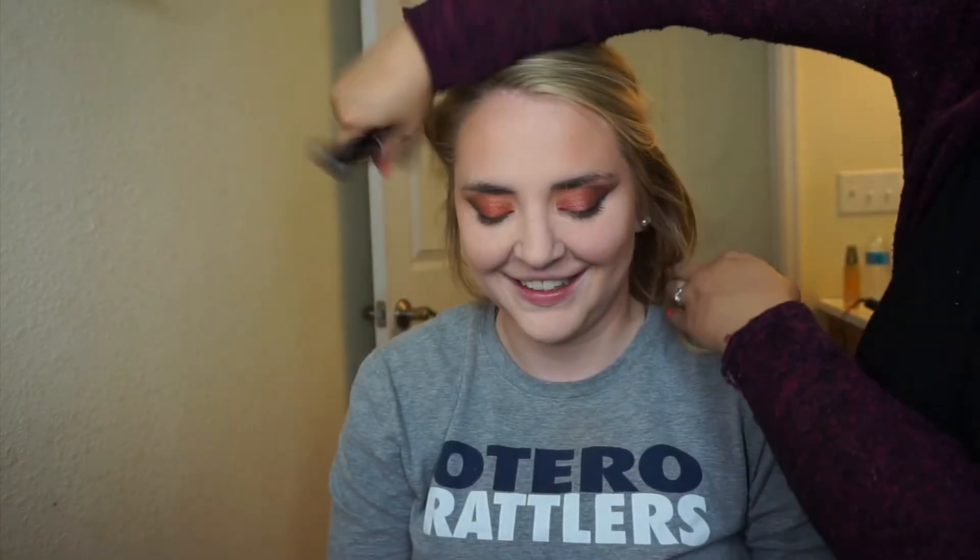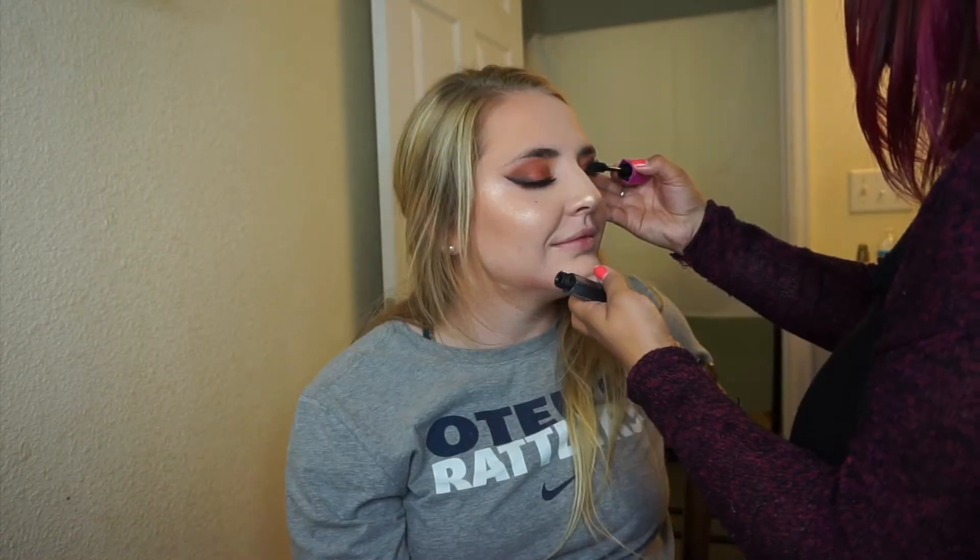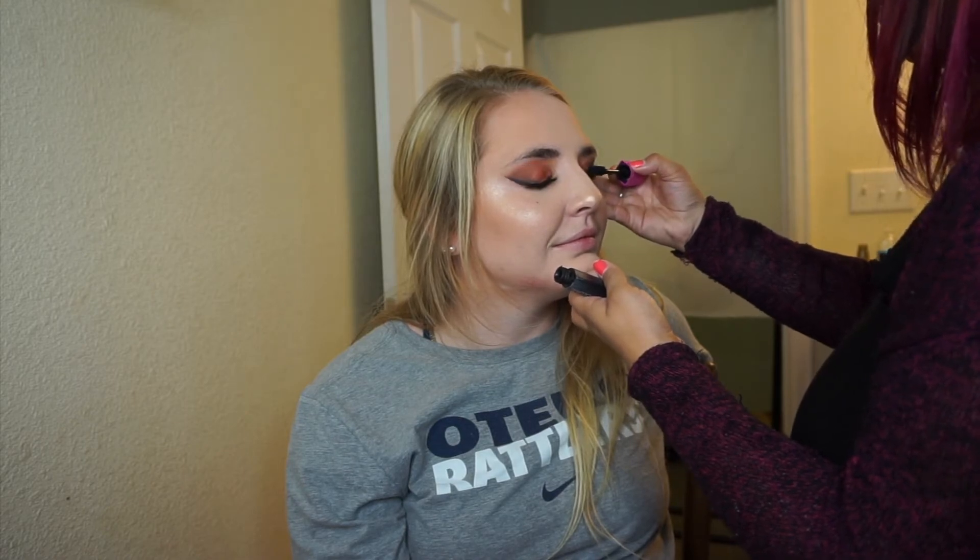I finished doing her face on my Instagram live because my camera overheated — it looks flawless. Can I spray your face? I'm probably going to put more — I think I'm going to go glossy, I've been really into gloss. Look down, look up, look down — do you like your lashes so far?